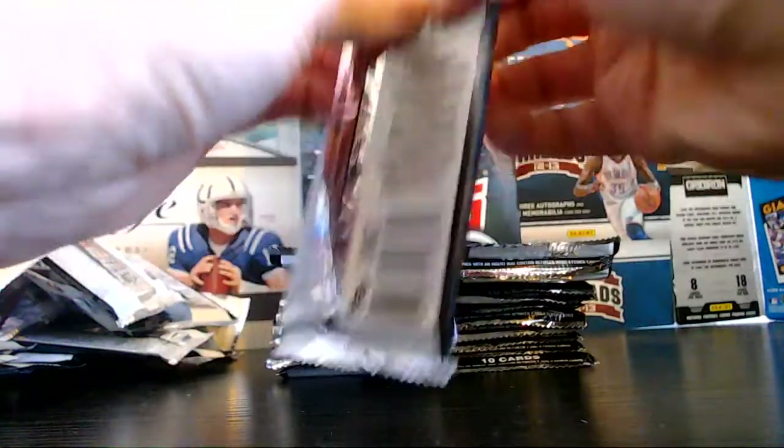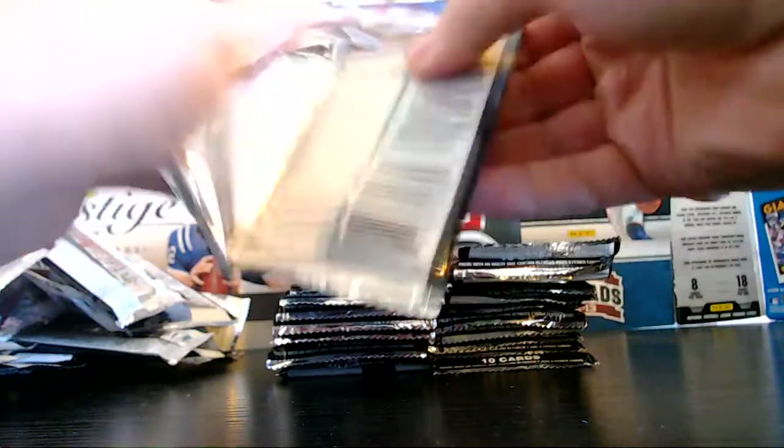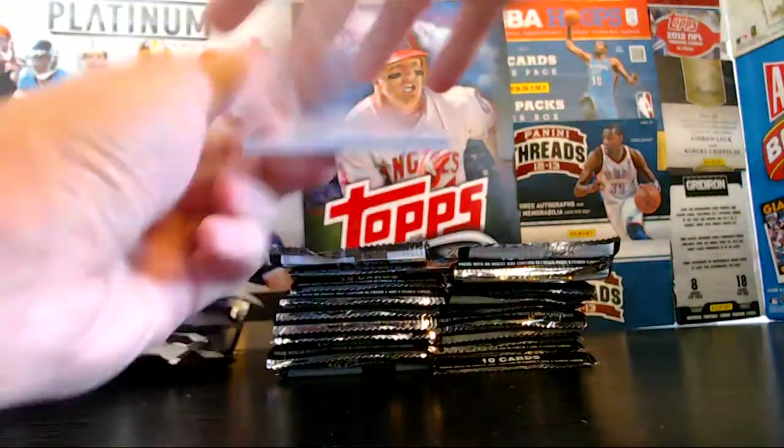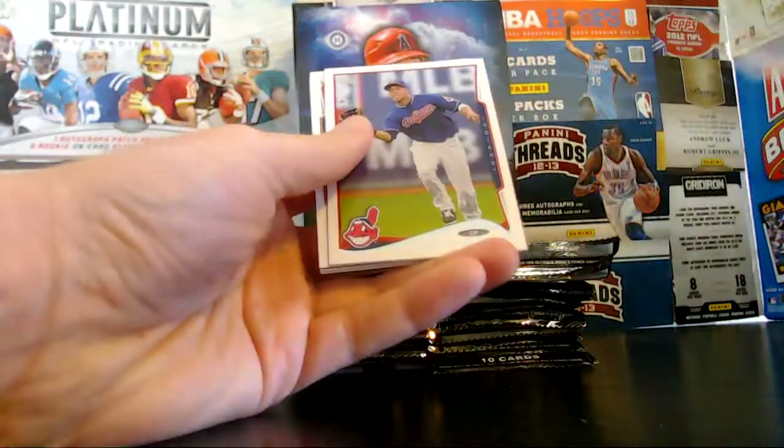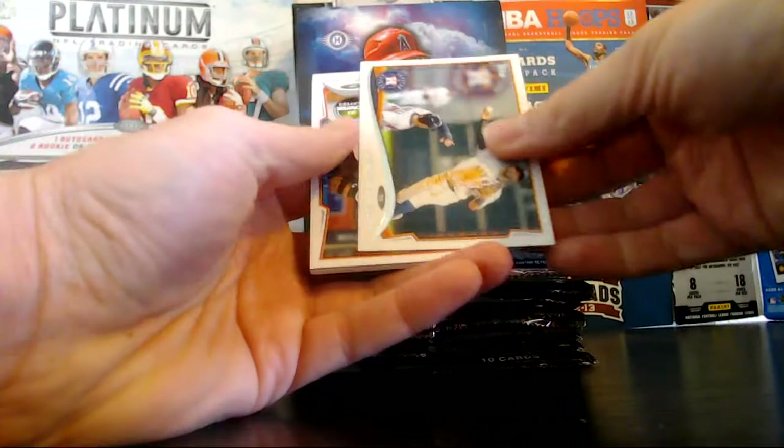I'm going to start watching MOB Networks to get my names down again — I don't know any rookie names. We got Corroda, Brantley, and Villar.